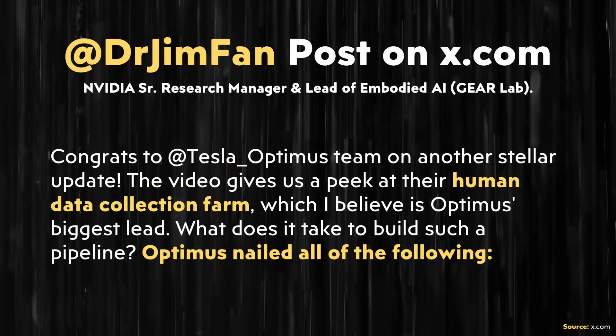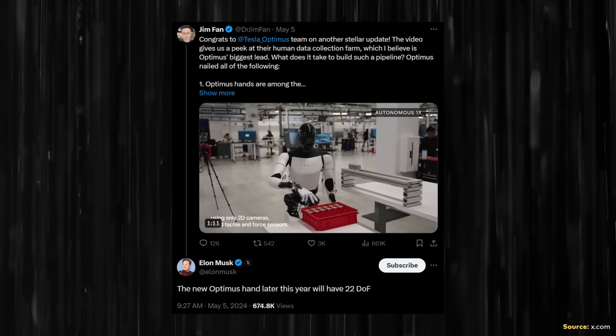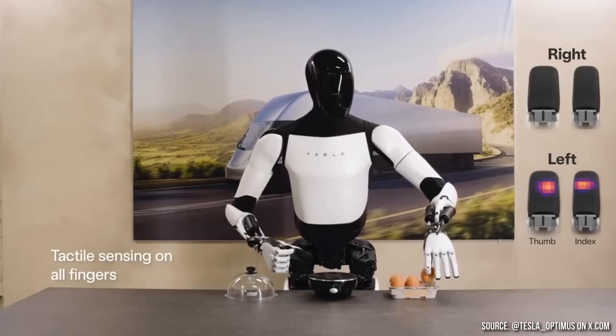Jim Phan wrote: 'Congrats to the Tesla Optimus team on another stellar update. The video gives us a peek at their human data collection farm, which I believe is Optimus's biggest lead.' He noted that Optimus hands are among the best five-finger dexterous robot hands in the world — with tactile sensing, 11 degrees of freedom compared to many competitors with only six to seven, and robustness to withstand lots of object interactions without constant maintenance. Interestingly, it looks like Optimus's hands are about to get a lot better, because Elon Musk replied to Dr. Jim's post and wrote: 'The new Optimus hand later this year will have 22 degrees of freedom.' For the average casual observer, it's easy to overlook this — but Dr. Jim, who is an expert, is impressed, so we should take note.